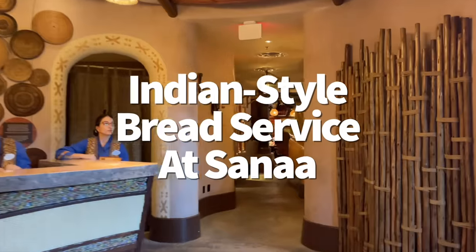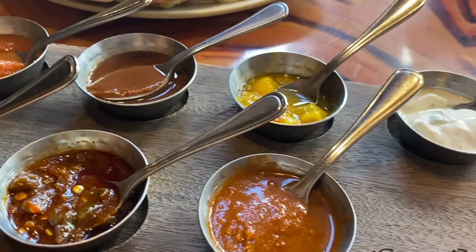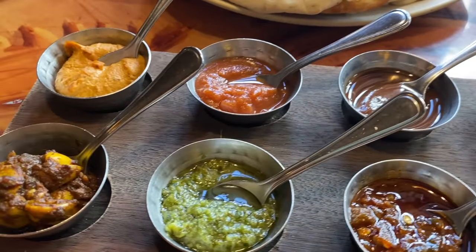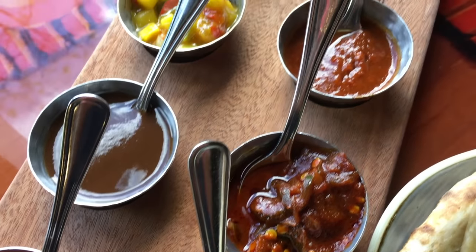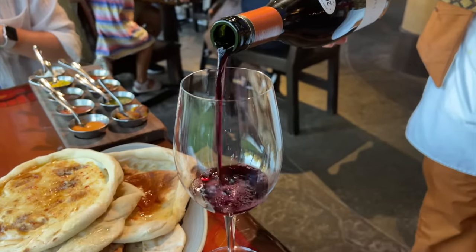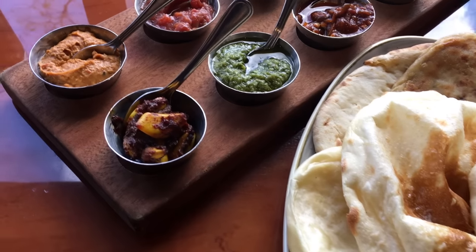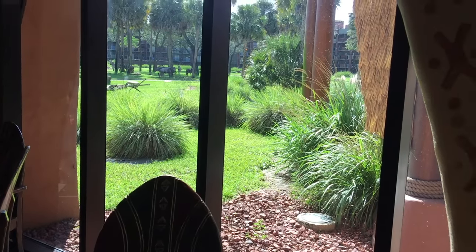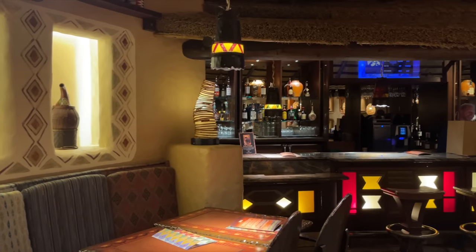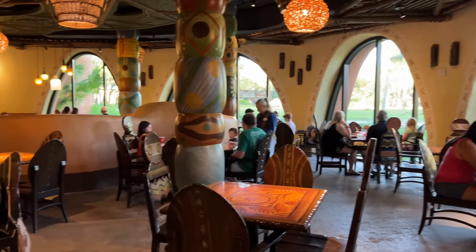We couldn't make this list without talking about the iconic Indian-style bread service at Sana'a at Disney's Animal Kingdom Lodge. While it comes at around $21, it comes with five different breads and nine dipping accompaniments, including roasted red pepper hummus, mango chutney, and spicy jalapeño lime pickle. If you don't have a reservation, the Sana'a Lounge has first-come, first-served availability and carries the same bread service. You can also find a similar bread service at Tiffin's, Nomad Lounge, and Tusker House inside Animal Kingdom — but for skipping the table service expense, stick with Nomad Lounge.